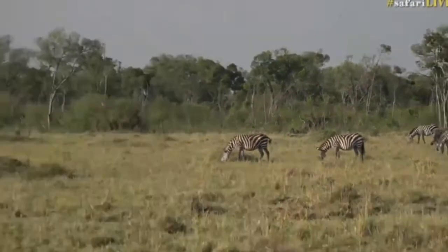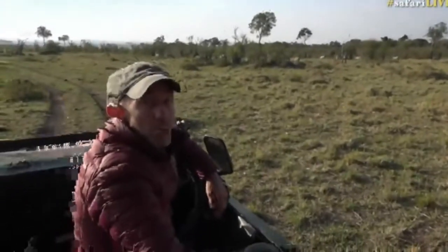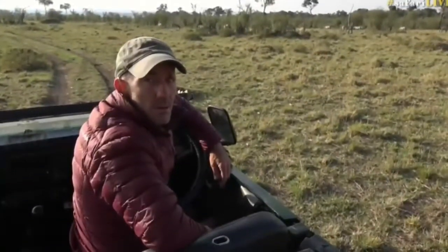All righty, we're going to carry on around. I think we're going to give up on this lioness and see if we can't pick up the lions perhaps that we had last night. That's what we do.